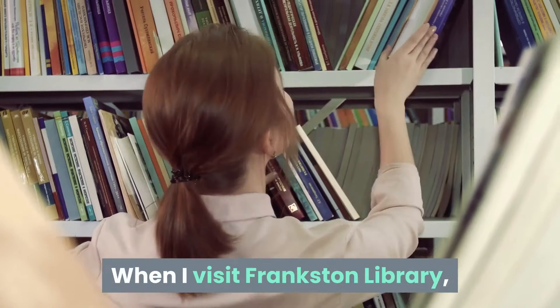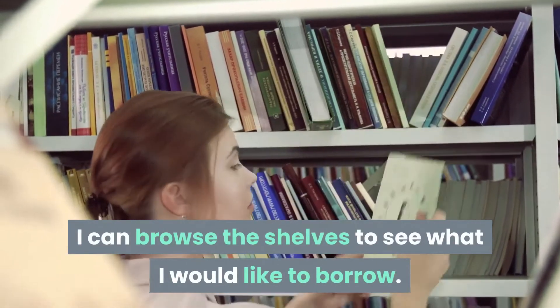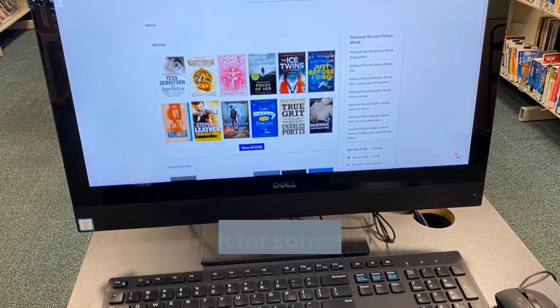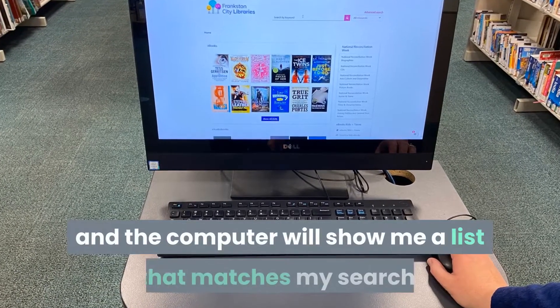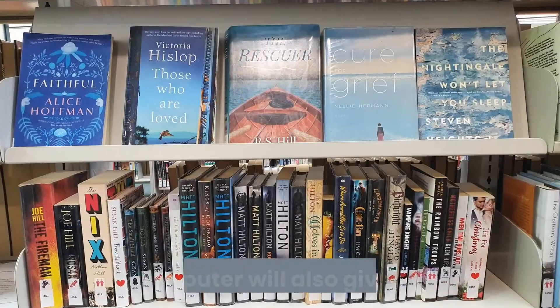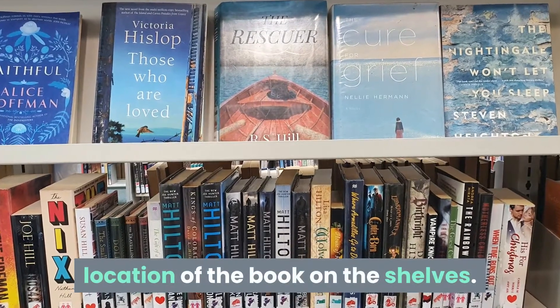When I visit Frankston Library I can browse the shelves to see what I would like to borrow. I can also use the computer catalog to search for something I might be looking for. I can search by title or author and the computer will show me a list that matches my search. The computer will also give me the location of the book on the shelves.